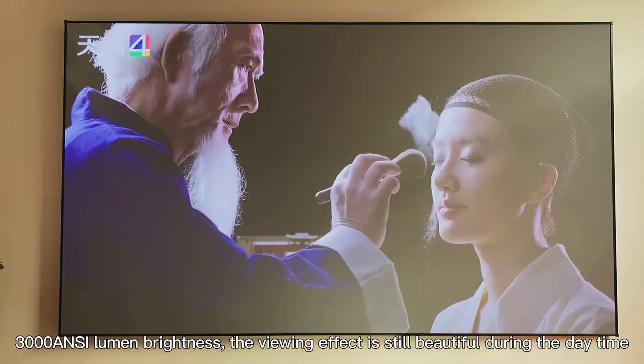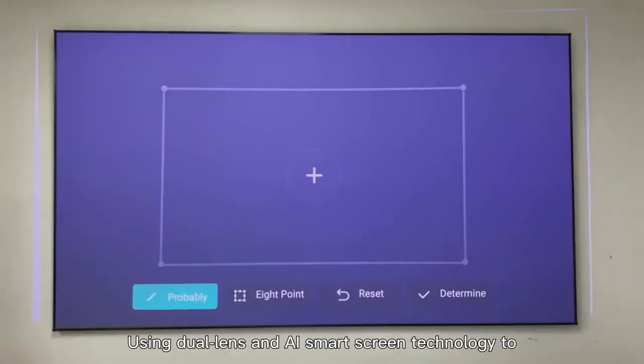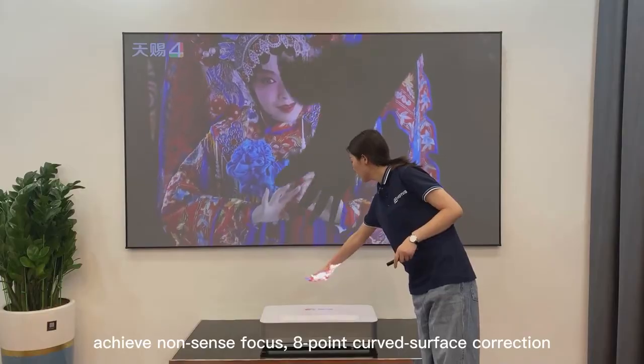3000 ANSI lumen brightness means the viewing effect is still beautiful during the daytime. Using dual-lens and AI smart screen technology to achieve non-sensing focus and 8-point curved surface correction.